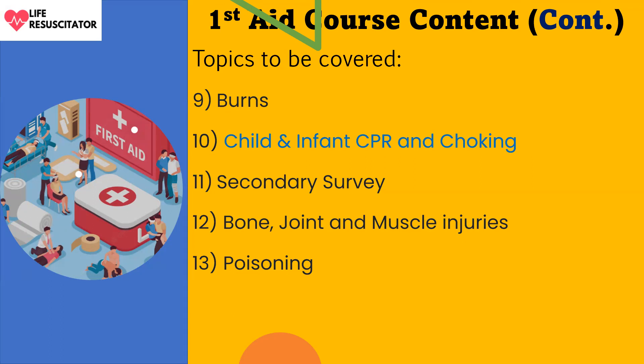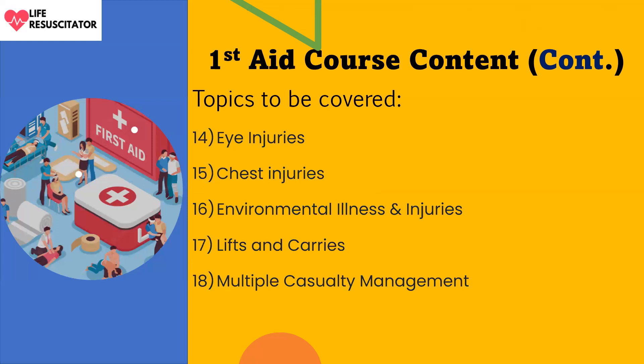Item thirteen is poisoning. There are different types of poisons — one of them is carbon monoxide gas. Item fourteen covers eye injuries and chest injuries. We will also address environmental illnesses and injuries such as hypothermia, frostbite, heat cramps, heat exhaustion, and heat stroke, as well as how to provide first aid for each of them.